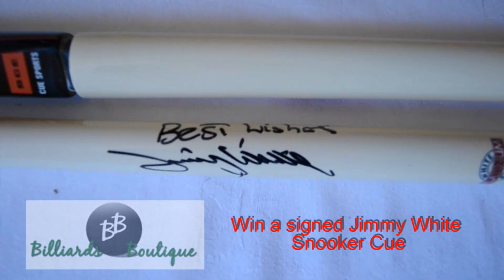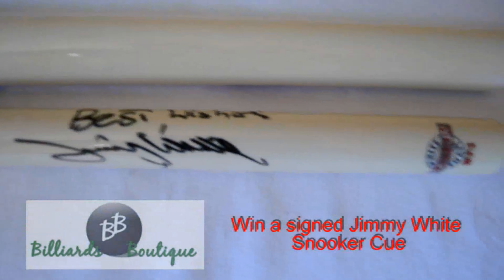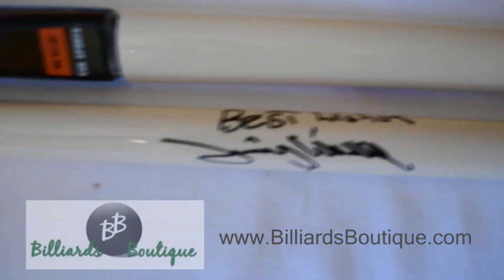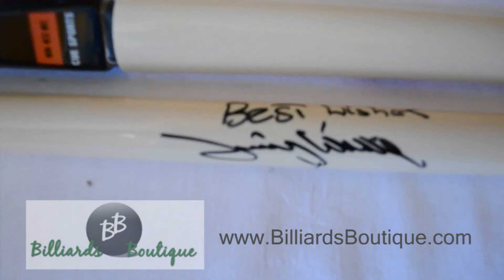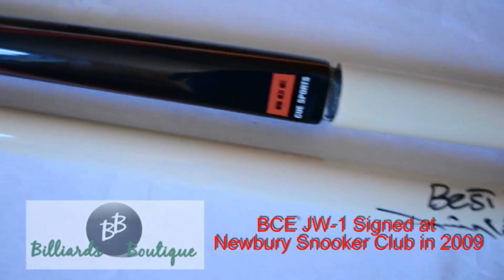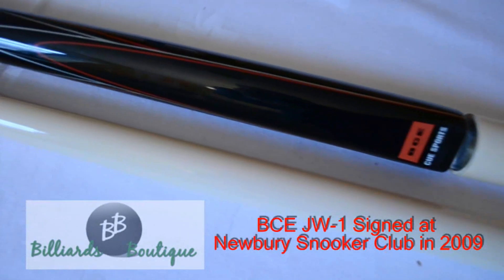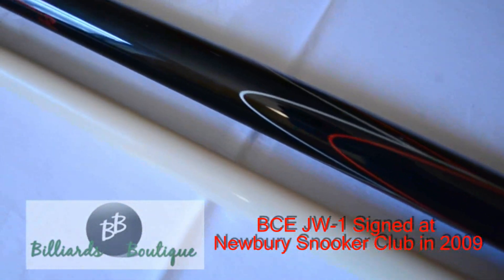Right then, this month at Villiers Petit we got one of our best giveaways ever. We got this fantastic signed cue by what people describe as the People's Champion, Jimmy White. You can see there — best wishes Jimmy White — signed for us at an exhibition that Jimmy took part in, back in, I think it was 2009, at Newbury Snooker Centre.